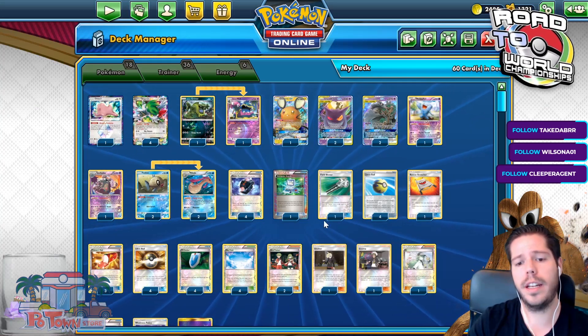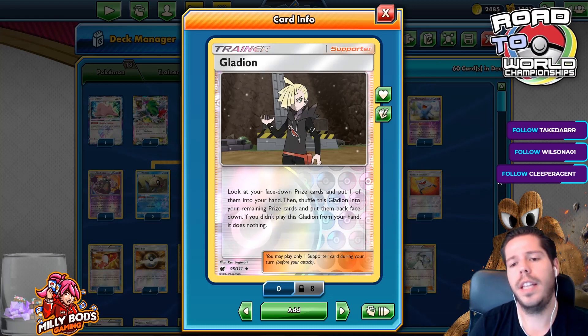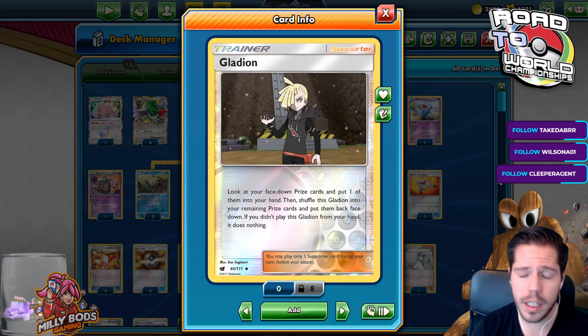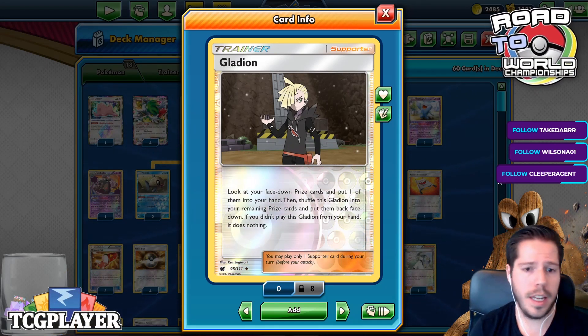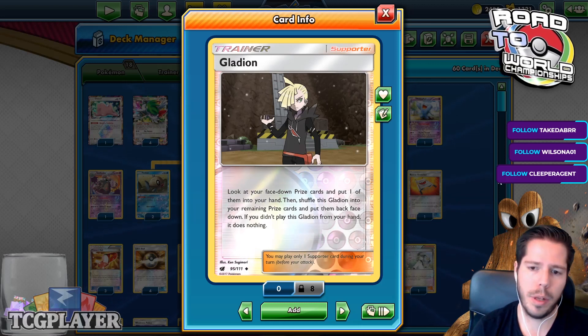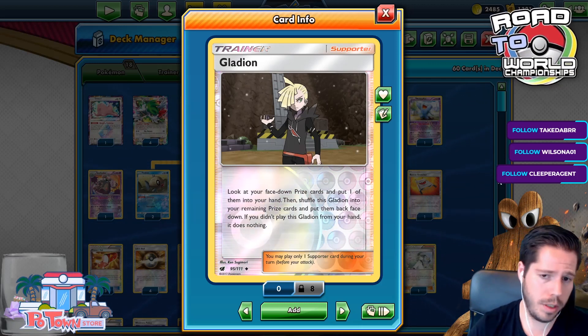Another new inclusion is Gladion. Sometimes prizing the Muk really sucked — now we have access to our prizes. Prizing your last VS Seeker card could sometimes be game-winning or game-losing. Prizing an Energy, prizing a Jirachi, prizing a Trevanor, prizing a Weakness Policy — now not only do you have access to your discarded cards with Stretcher, we also have access to our prizes through Gladion, which is really, really nice.